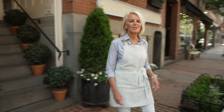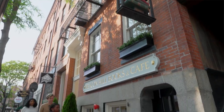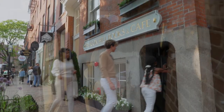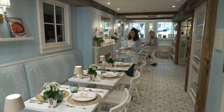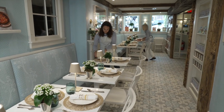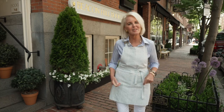Hello, welcome to Beacon Hill Books and Cafe. I'm Melissa Fetter, the owner and founder of this bookstore at 71 Charles Street on Beacon Hill in Boston. Please join us as we go inside. We're going to wander up through the various floors. The bookstore is situated with a restaurant on the ground floor with a garden, and books are sold on floors two through five. Please join us, come on inside.